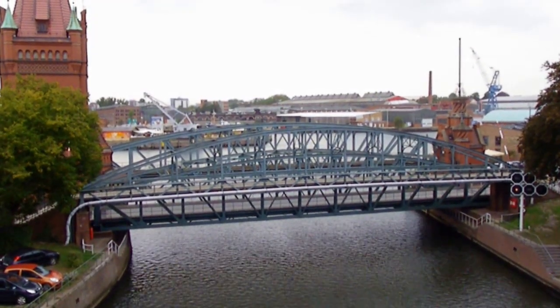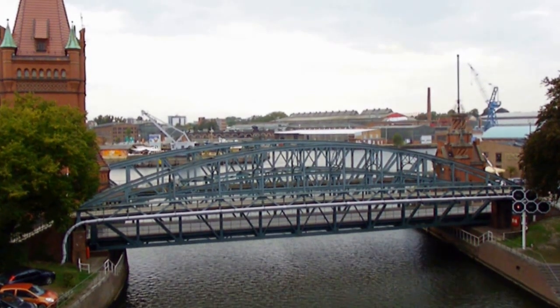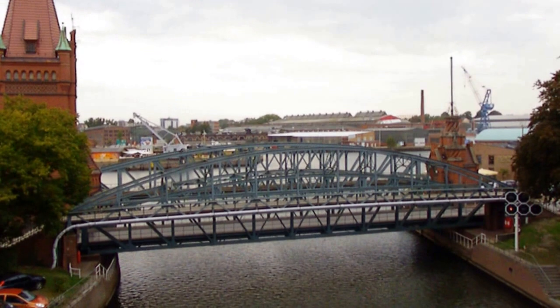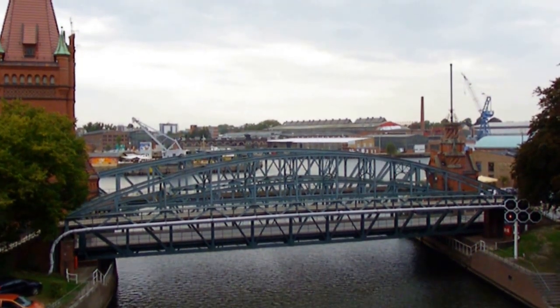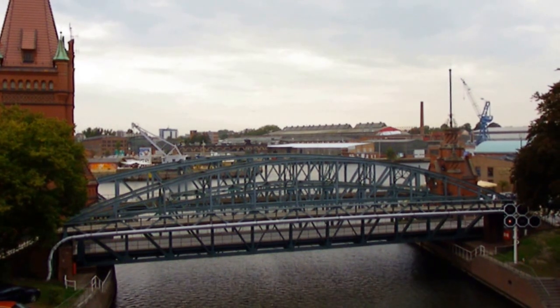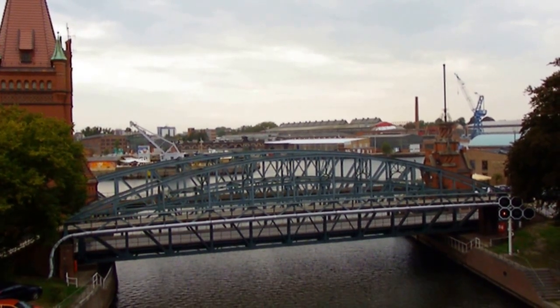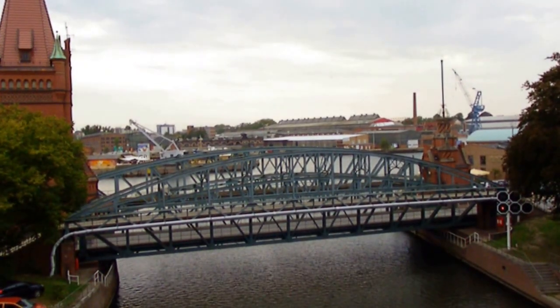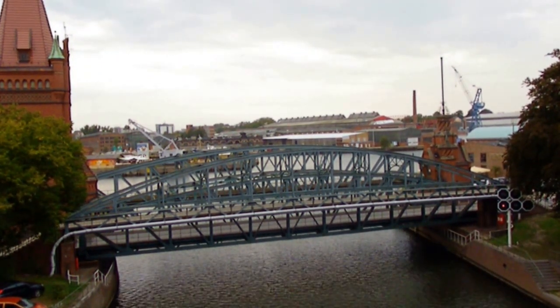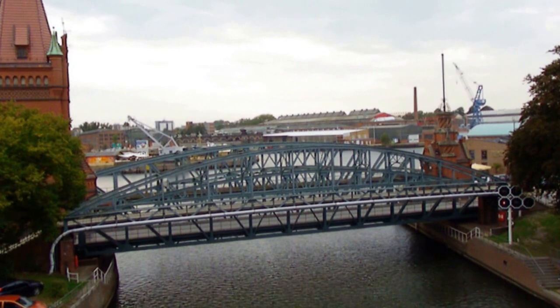This is Jason Smith of the Bridge Hunters Chronicles and I'm here in Lübeck at the Hupp Bridge spanning the Travik Canal. To give you some interesting facts, this bridge features three different spans: a pedestrian bridge in the foreground, a railroad span in the background, and in the middle a street bridge, all built using the same truss design.